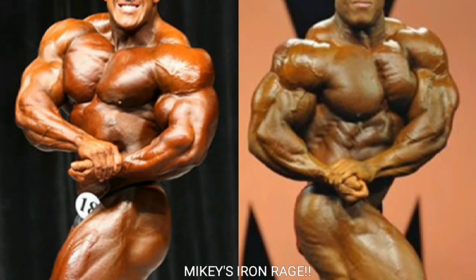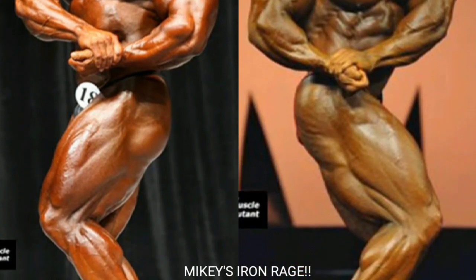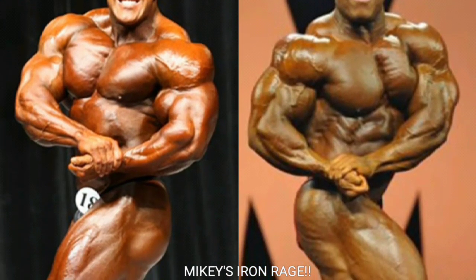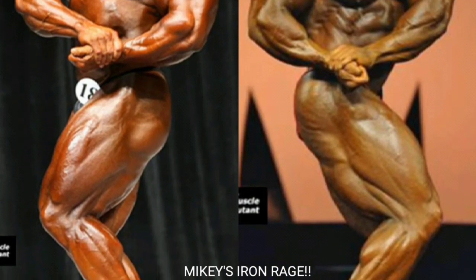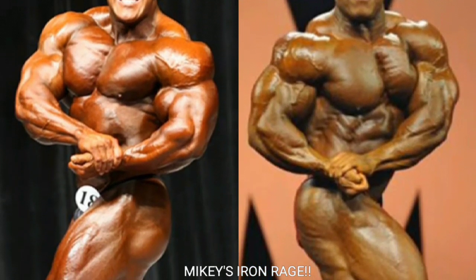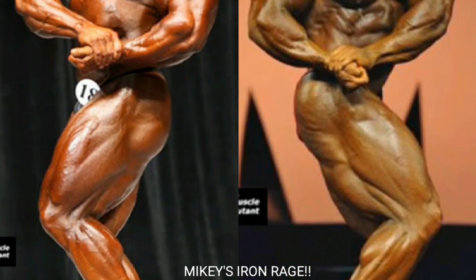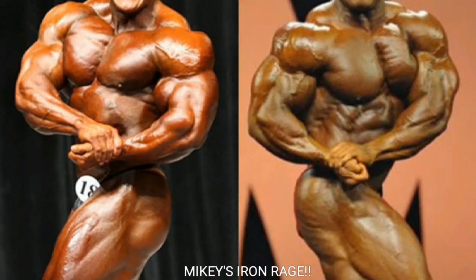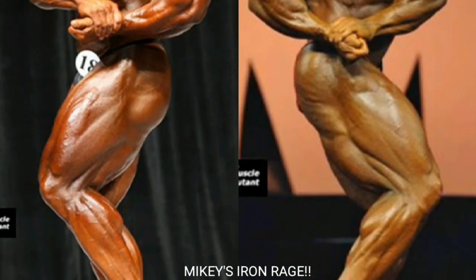Now we got the side chest pose. Some of you love Phil Heath in this pose, but I don't. Phil looks nice and dry but that left arm covers up his left pec and makes it look small. Maybe if he held the pose differently he'd look better. But Jay Cutler's side chest is popping a lot more, and his silhouette looks just as good as Phil's with a fantastic side sweep to the quads. Jay Cutler gets the point.